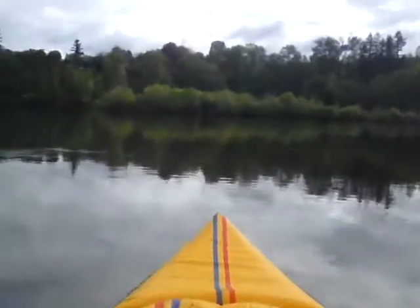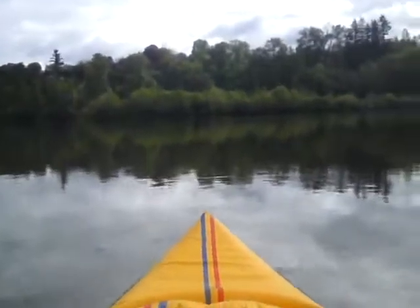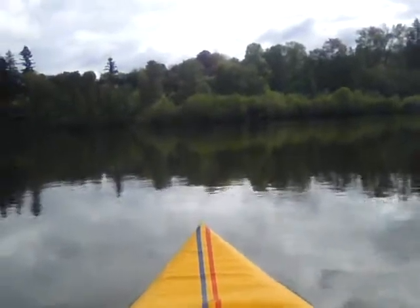Coming over here, I said there were two segments to this video, but there's actually three: the trip over, the placement of the cache, and now the return home.